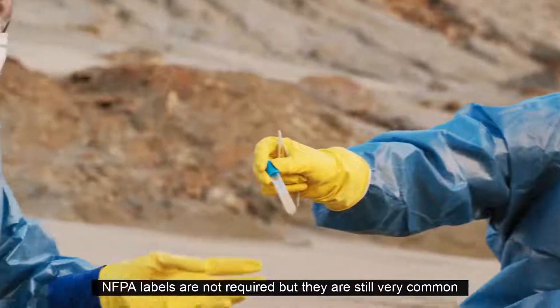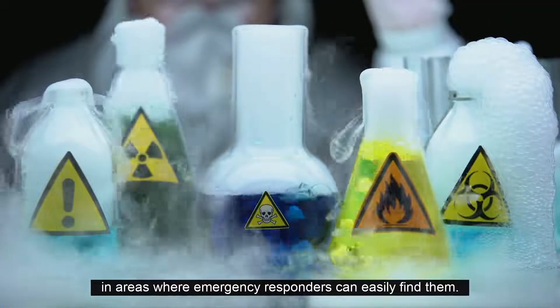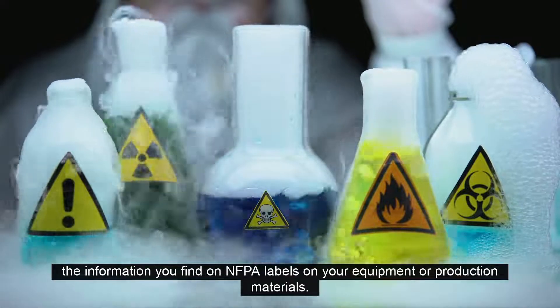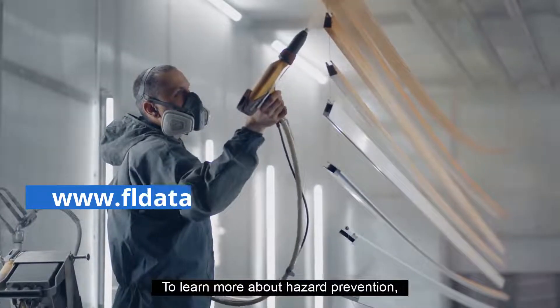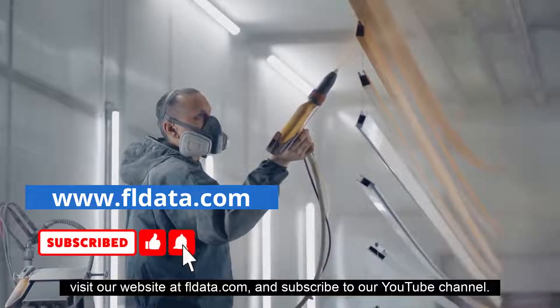NFPA labels are not required, but they are still very common in areas where emergency responders can easily find them. Make sure that your chemical storage and handling practices align with the information you find on NFPA labels on your equipment or production materials. To learn more about hazard prevention, visit our website at fldata.com and subscribe to our YouTube channel.